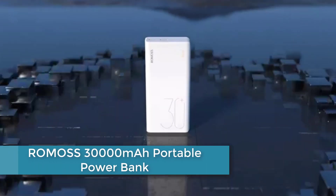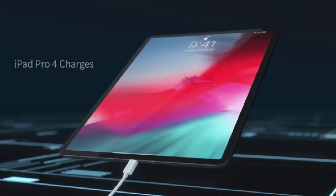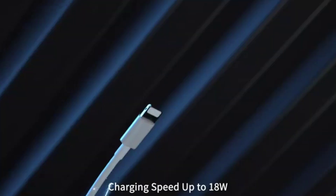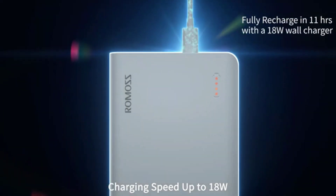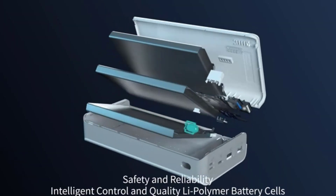At number 2: the ROM OSS 30,000 mAh Portable Powerbank. This high-capacity portable charger can charge most smartphones and tablets multiple times on a single charge. With its massive 30,000 mAh battery, it can also power up laptops, cameras, and other devices that require a USB port. It features three USB ports and supports simultaneous charging of up to three devices at once. Its intelligent safety protection system provides multiple layers of protection against overcharging, overheating, and short-circuiting, and it has a compact and sleek design for easy portability.